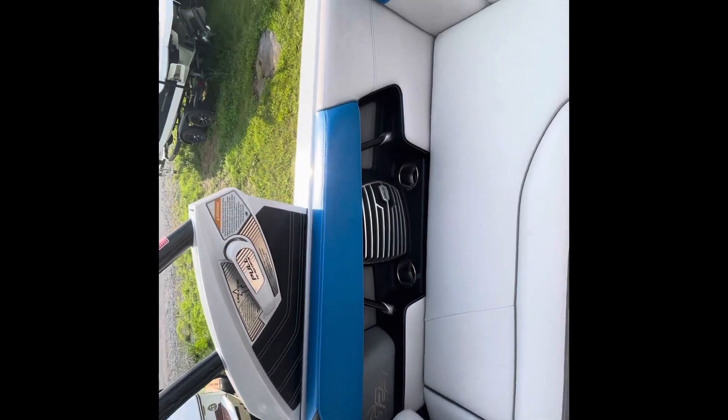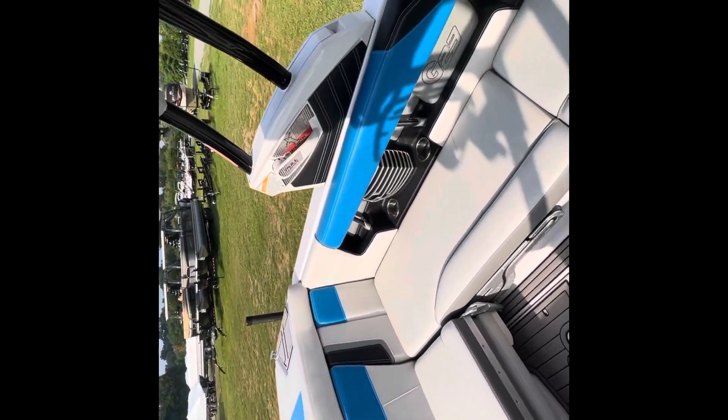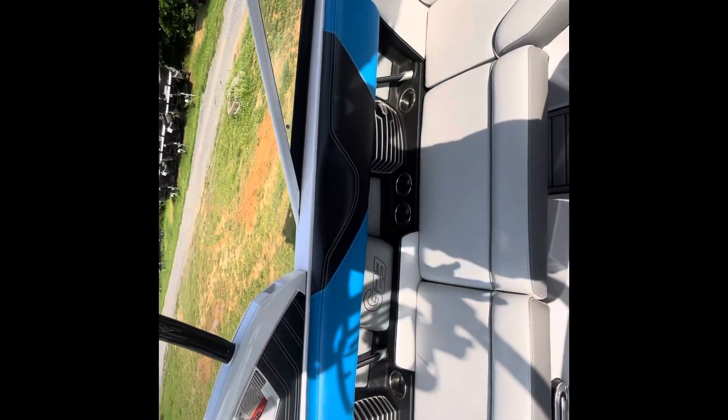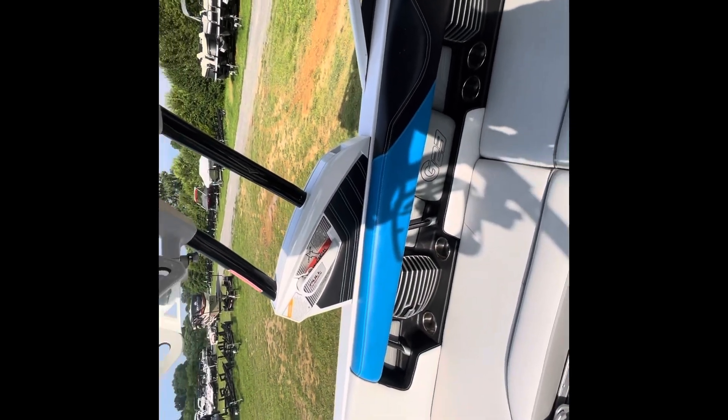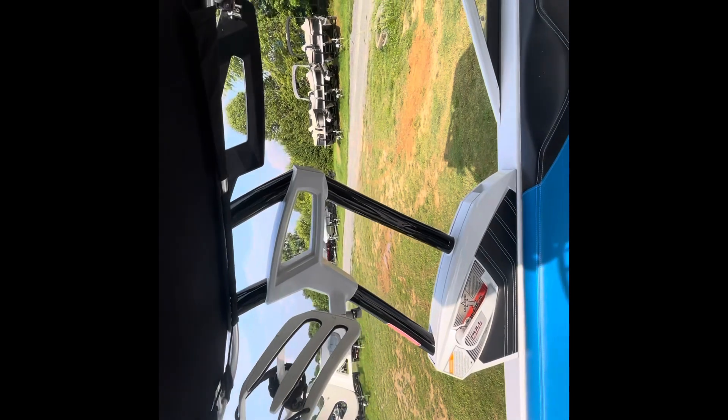We got our Polk Audio sound system inside here. The boat's just really clean, really glad to have this thing. Lots of cup holders, tons of storage — what they're known for. We got board racks on here. Of course, you can collapse the tower.